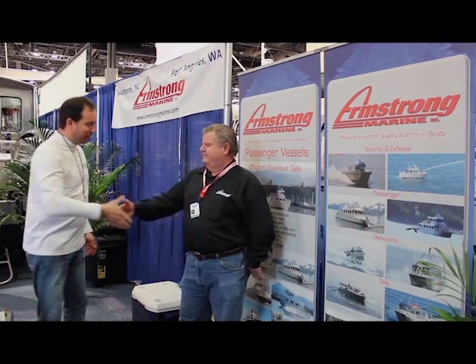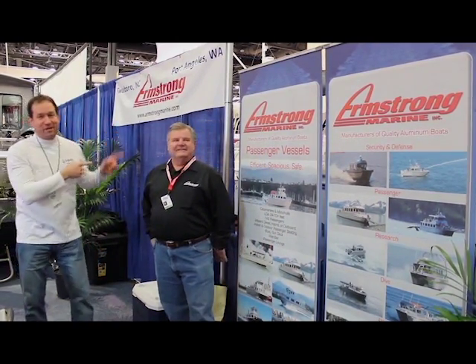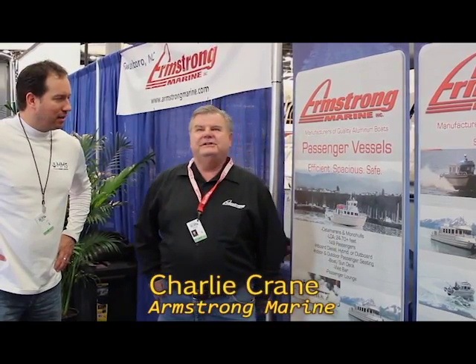Running into my good friend Charlie. Charlie's with Armstrong Marine in beautiful Port Angeles, Washington. We're going to let him tell you a little bit about his business, then we're going to go take a tour of the boat. Armstrong Marine has been in business about 25 years. We started in Sydney, BC, moved to Port Angeles about 13 years ago. We recently purchased the Hatteras facility in North Carolina. We only build aluminum boats, but we build everything from ferries, water taxis, fireboats, and recreation boats — you name it, we do it.